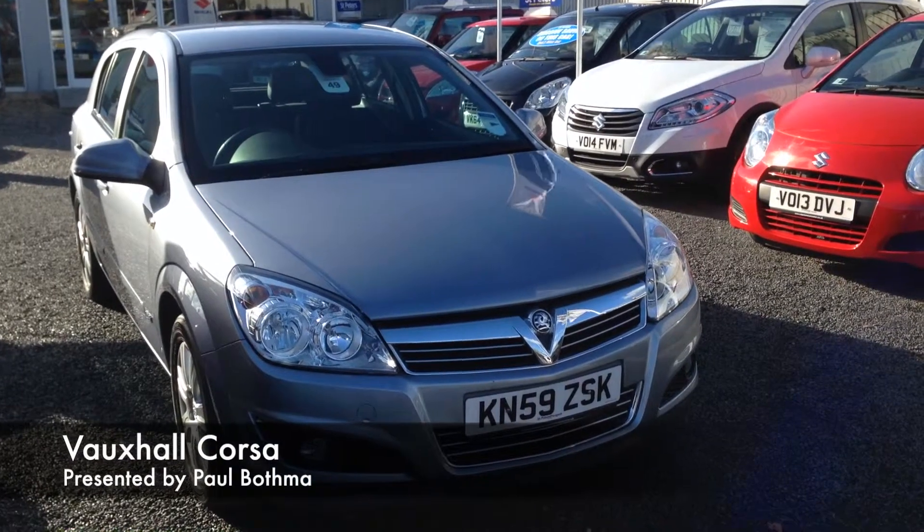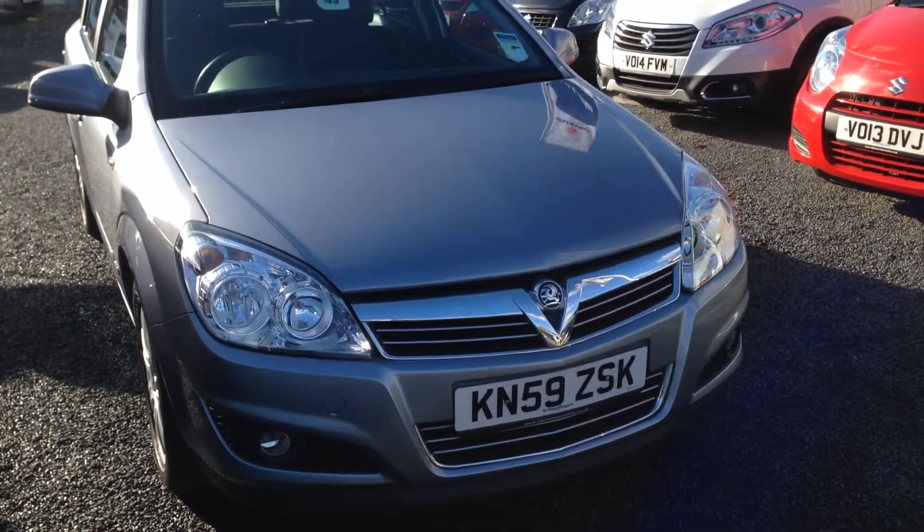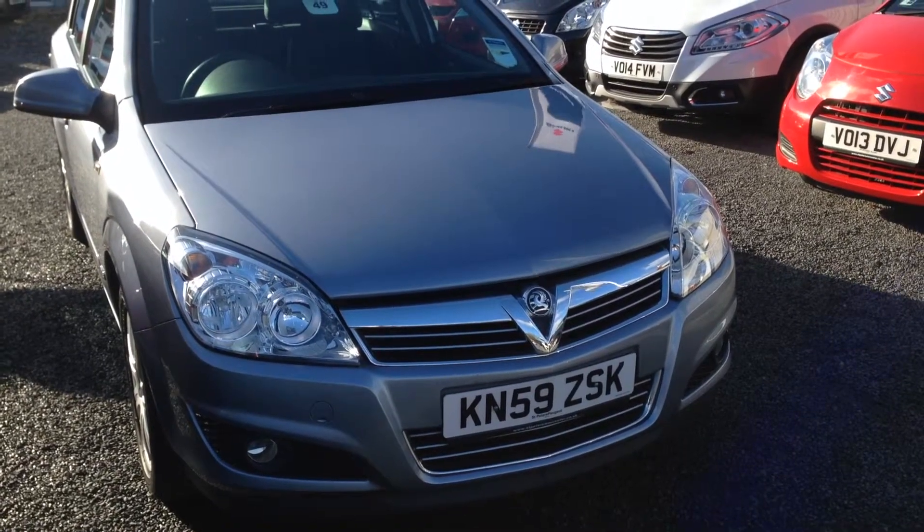Hello, today I'm here to talk to you about a Vauxhall Corsa that we've brought into stock. Registered 2009, 59 plate, and this is a 1.8.